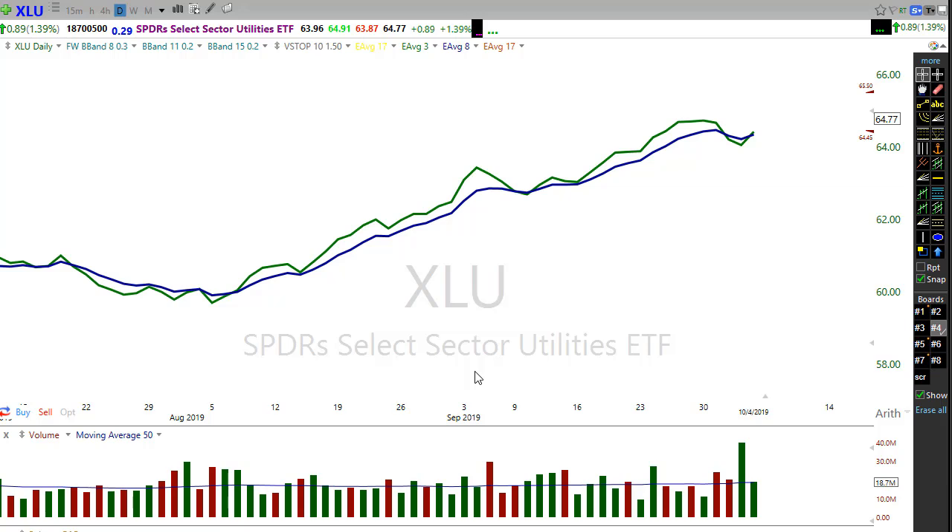Using XLU as an example: when the three is underneath the eight, that is the wrong side of the market — that's a short trade setup. But I want to emphasize this very clearly: this is NOT a crossover strategy. A lot of times when people look at moving averages they think they're searching for the crossover — that's not what we're looking for. The crossover just tells us that we are finally on the right side of the market.